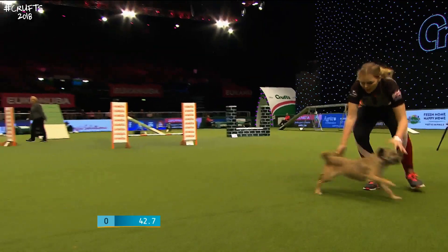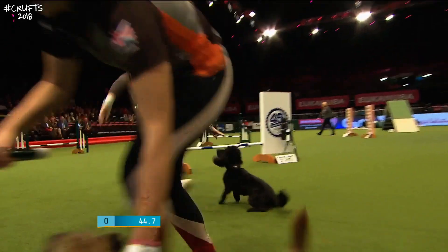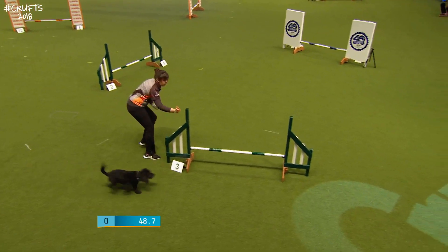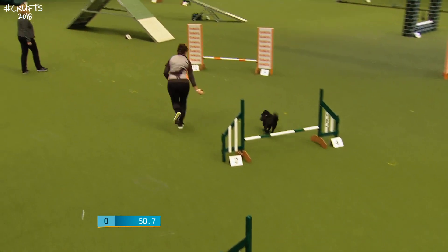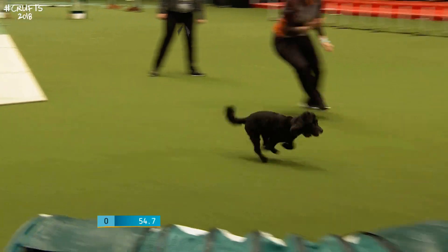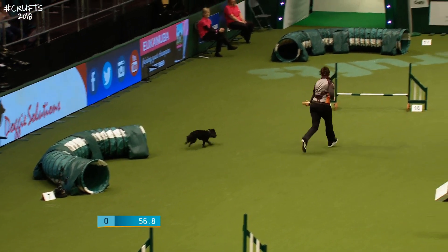Back change coming up now - here's the back change. And Emma's away - it's Emma Attree, working Dolly, a Working Cocker Spaniel, six years of age. They're already up at the A-frame. At the moment we're looking alright. We've got a nice clear to kick them off.